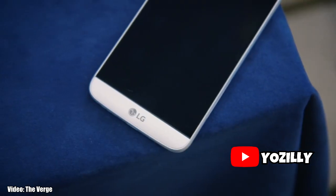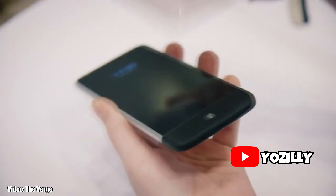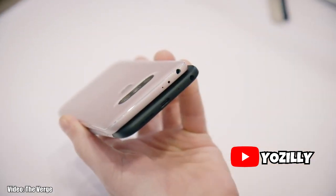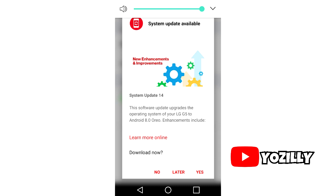The LG G5 has already received Android 8.0 Oreo in many parts of the world, including the United States, where two major carriers, T-Mobile and Amazon, have already released the update. However, the international variant has been skipped from the initial batch of devices that received the update.